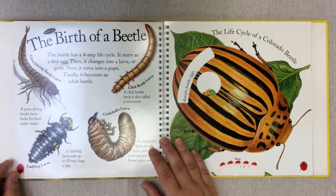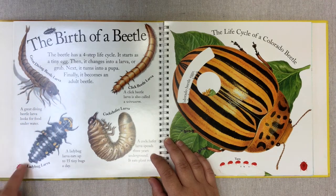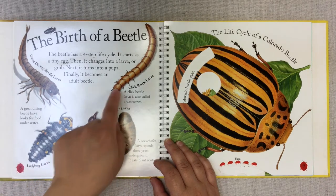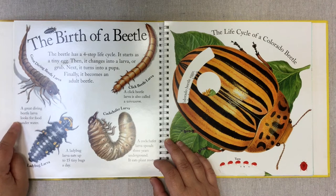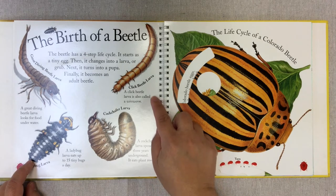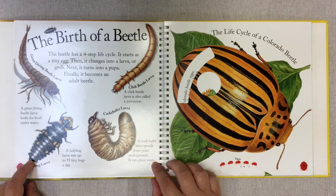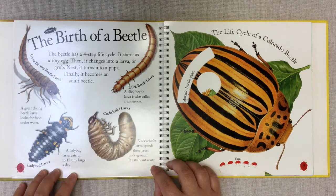On this page we have the great diving beetle larva, a ladybug larva, a cockchafer larva, and a click beetle larva. A great diving beetle larva looks for food underwater. The ladybug larva eats up to 15 tiny bugs a day — they eat aphids. A click beetle larva is also called a wireworm. A cockchafer larva spends three years underground eating plant roots — three whole years, which is pretty amazing to be in that stage for so long.